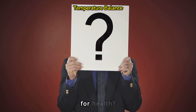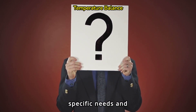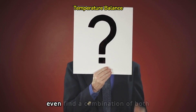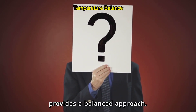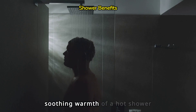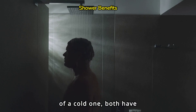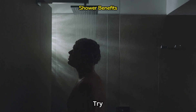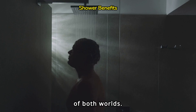So which is more beneficial for health? It ultimately depends on your specific needs and preferences. You may even find a combination of both hot and cold showers provides a balanced approach. Whether you prefer the soothing warmth of a hot shower or the invigorating chill of a cold one, both have unique health benefits. Try incorporating both into your routine to experience the best of both worlds.